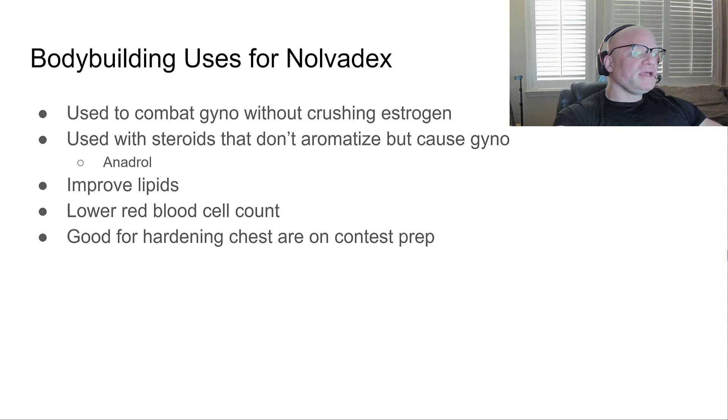This is also a good application for steroids that don't aromatize but do interact with the estrogen receptor — for example, Anadrol. Anadrol does not aromatize, and I hear a lot of people taking aromatase inhibitors for it, which in theory shouldn't help. Nolvadex improves your lipids, actually makes your cholesterol better, and can potentially lower your red blood cell count, helping with hematocrit issues.